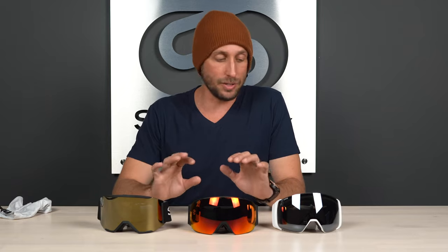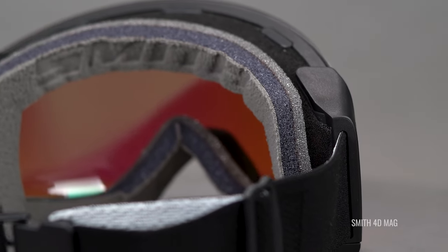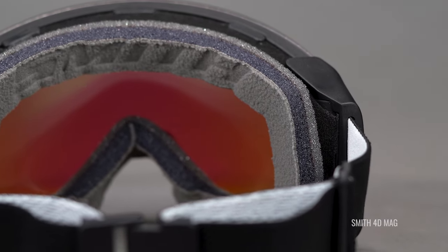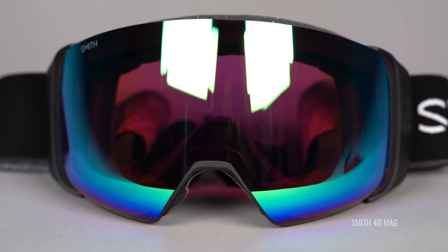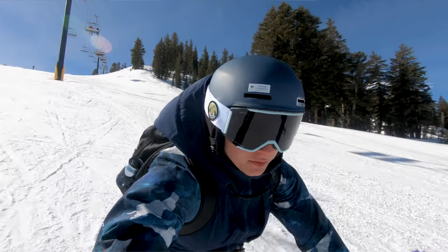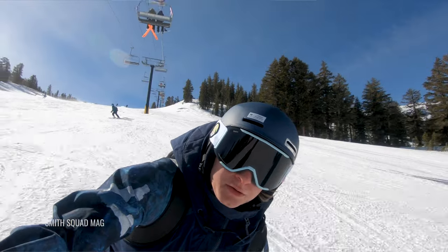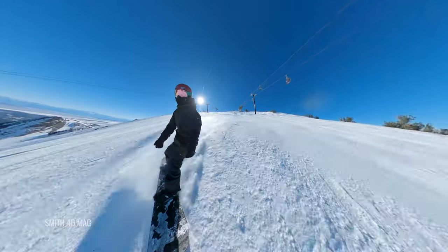First, let's go into some features that all of these goggles have in common. One being foam performance — it's a triple-layer dry-wick face foam that wicks away moisture for a fog-free fit. Anti-fog performance includes venting, which Smith calls their Air Evac ventilation system, that integrates with Smith helmets for fog-free lenses. You can also look forward to helmet compatibility with Smith helmets and most helmets on the market. All three goggles incorporate Smith's proprietary ChromaPop technology that boosts color and enhances contrast by blocking certain wavelengths and allowing others through, so you can see every change in contour on the mountain.